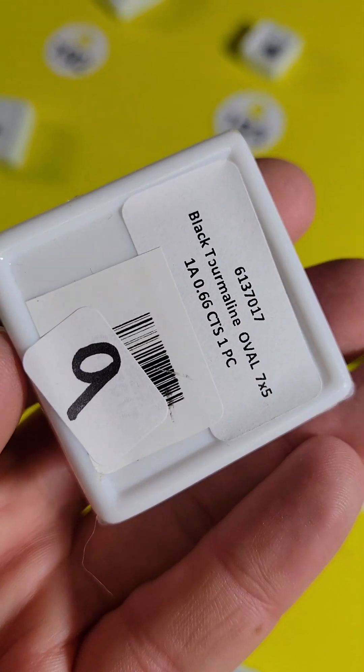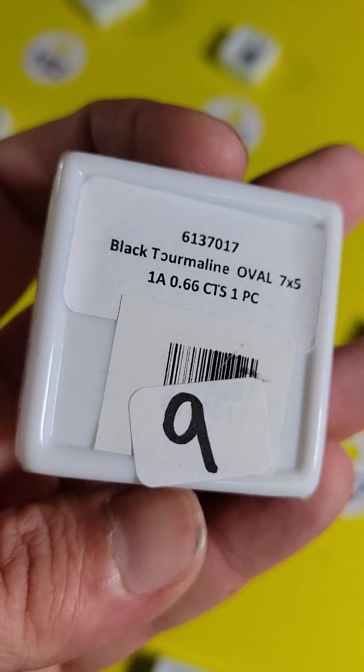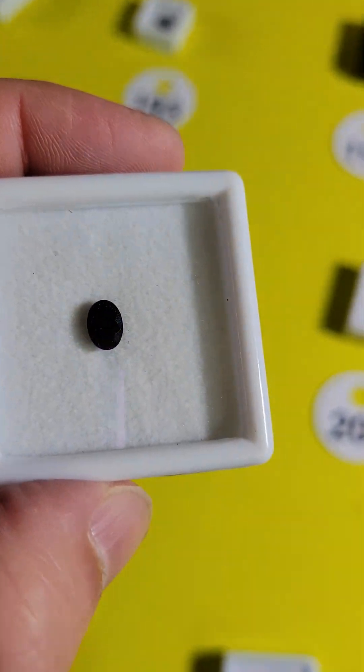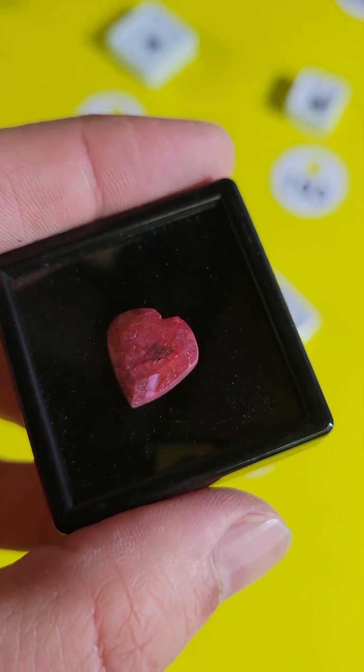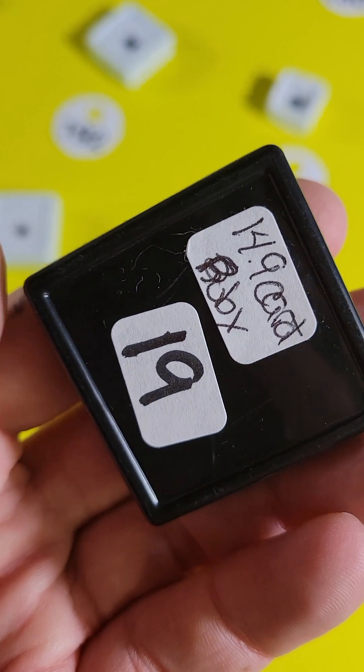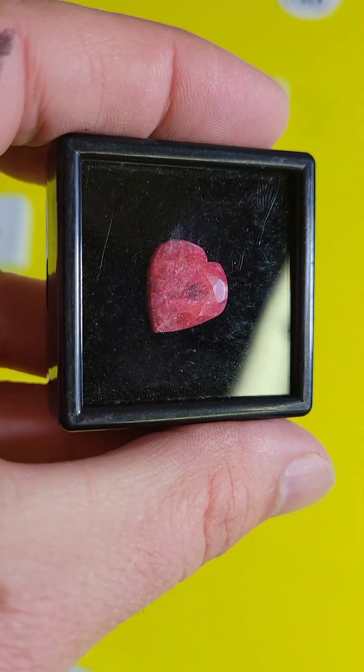Number 195 is a black tourmaline — 7x5, 0.6 carat, $6. Number 196 — this is a beautiful natural ruby. It's a heart-shaped ruby, a big one — 14.9 carats — and it's $16 for that ruby. Incredible.